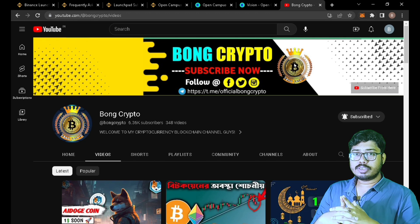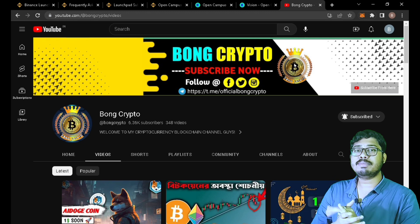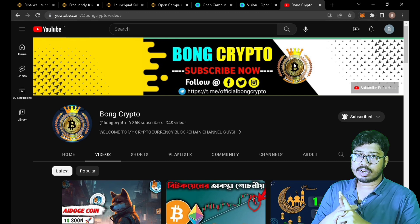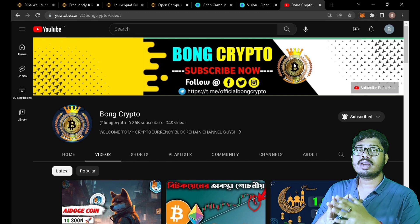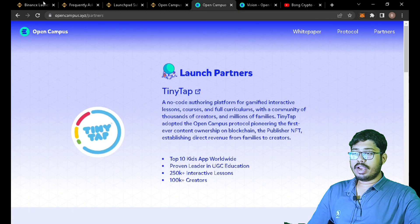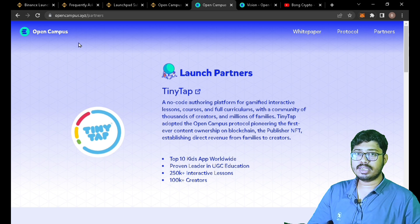This is an important video — participate in the Open Campus Launchpad. You will need a minimum of $1.30 in your spot wallet and BNB to hold. After the event, you can trade the EDU token on the spot market. Whether this is a long-term opportunity for Open Campus coin is uncertain, but we have made a video about ID Hook coin as well.